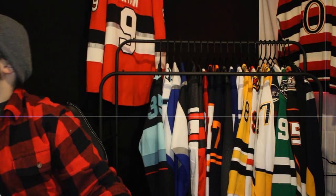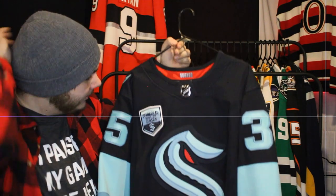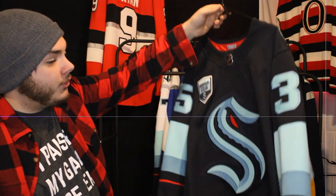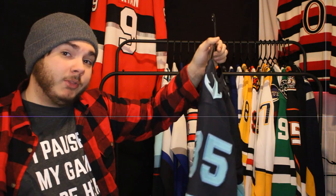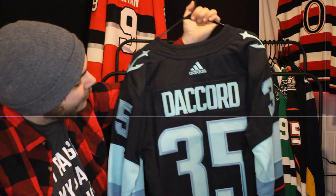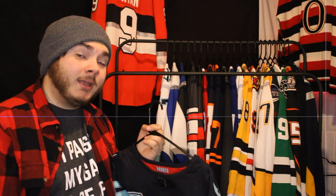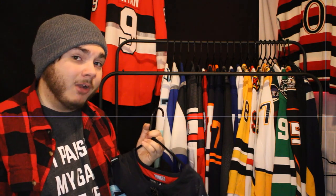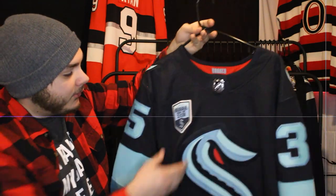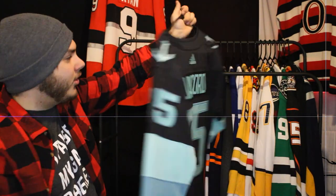Next up is the Seattle Kraken — both with inaugural season patches. I haven't bought the Reverse Retro just yet; if there's a massive sale I will, but I'm not a huge fan of it. This is former Senator Joey Daccord — I was planning on buying a Daccord jersey anyway; I loved him as a Senator, he was maybe my favorite of the younger goalies they were playing around with. I wish they would have kept him. I love the inaugural season patch and the Kraken logo is one of my favorites in the league.